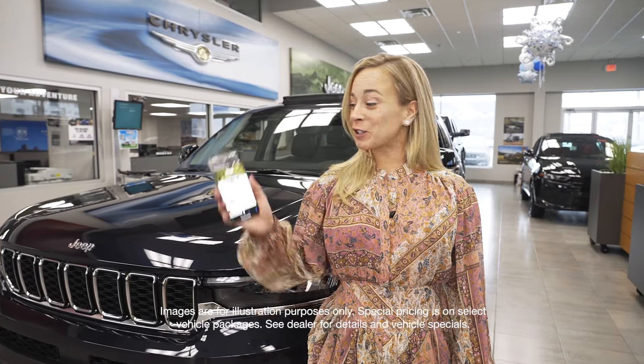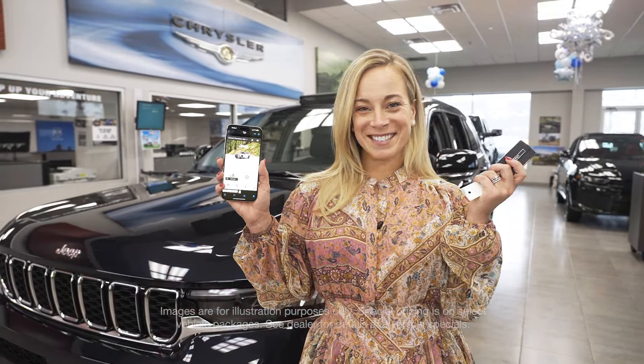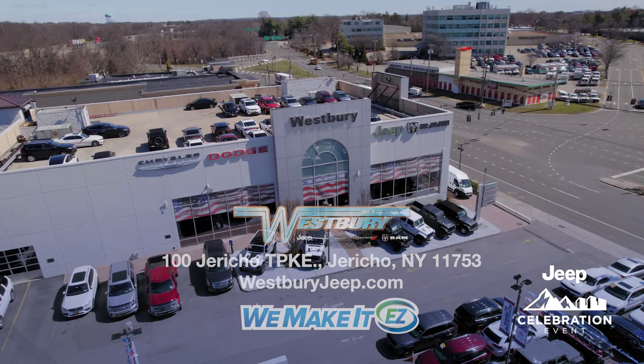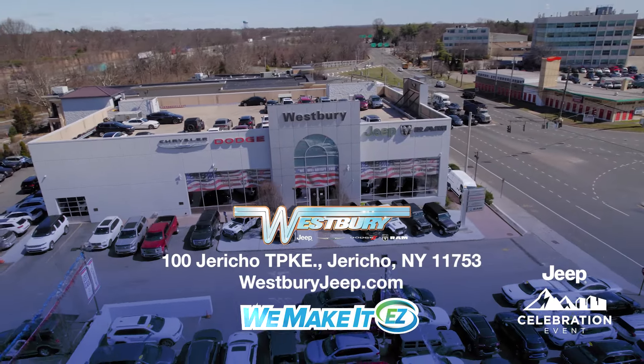With Remote Start, you can do it from your phone or with your keys. Plus, every Westbury vehicle comes with America's number one VIP Plus program. At Westbury Jeep Chrysler Ram, we make it easy.